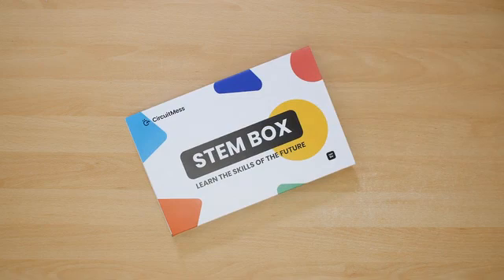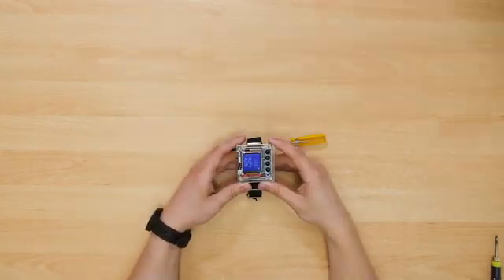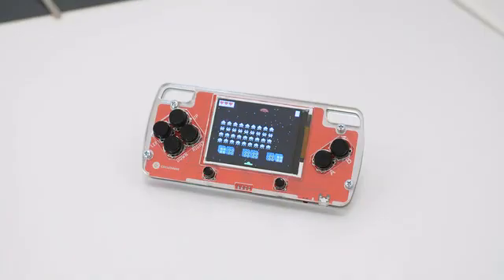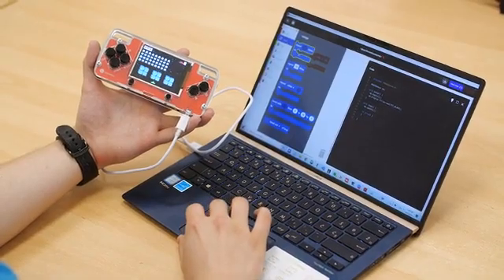Every three months you'll get a brand new Stamp Box with a unique project based around a certain topic: autonomous driving, sound synthesis, voice recognition, wireless communication, gaming and machine learning.